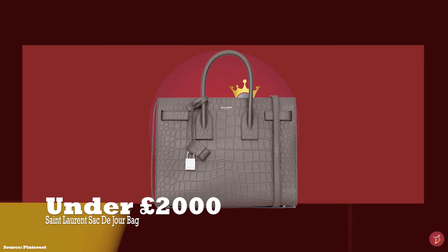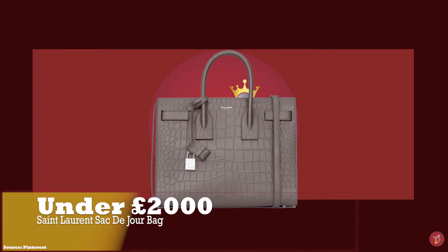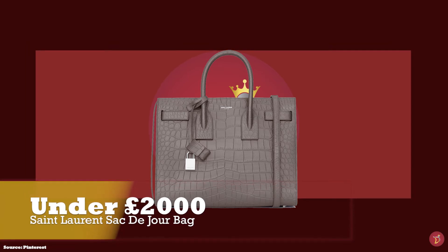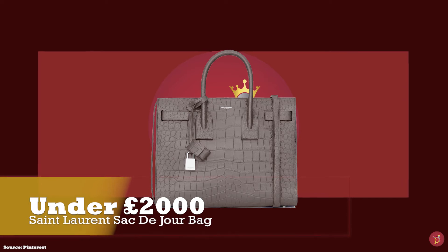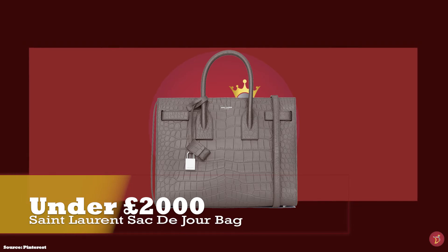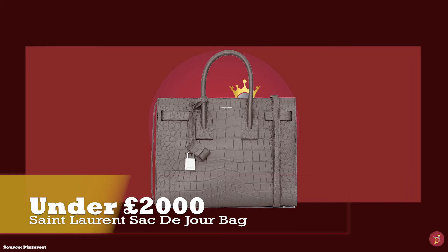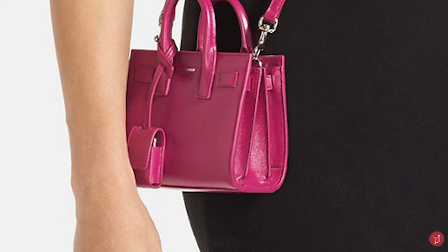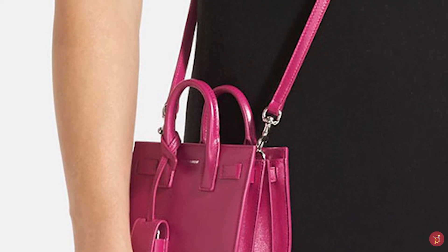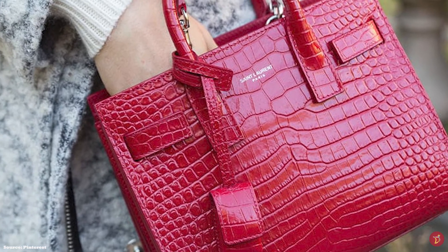At under £2,000 we have the Saint Laurent Sac De Jour bag. Prices start at upwards of £1,535 for the nano and upwards of £1,950 for the baby. The nano size is perfect for fashionistas that don't have much to carry, while the baby and small sizes are big enough for daily wear and evening events. The Sac De Jour was debuted under creative director Hedi Slimane in the fall/winter 2014 collection. The name translates to 'bag of the day' and is the perfect everyday handbag — a signature for the Saint Laurent fashion house and one of the most coveted iconic styles.